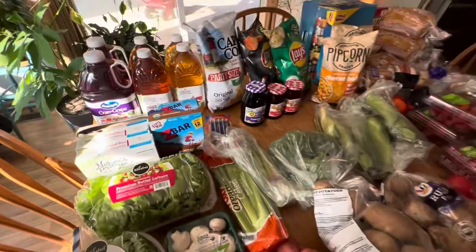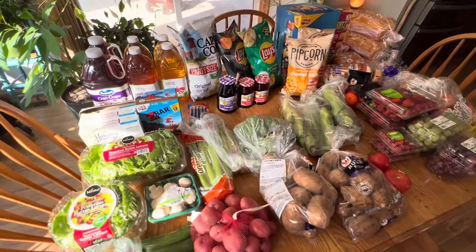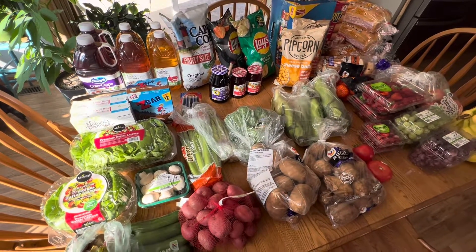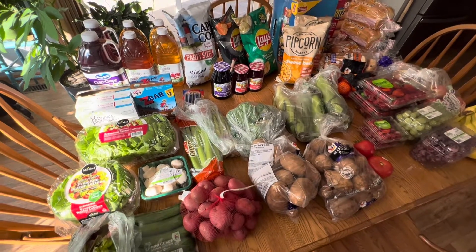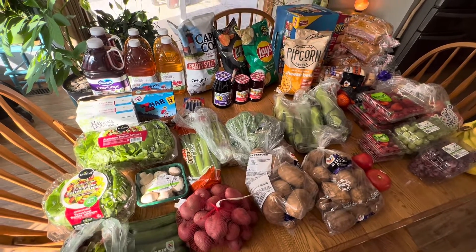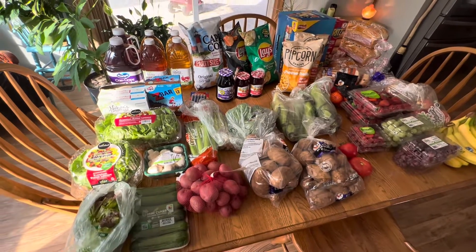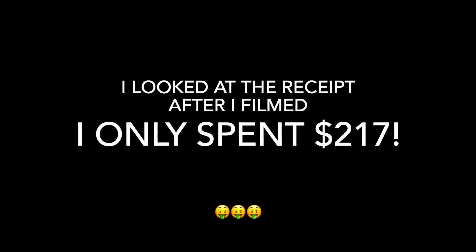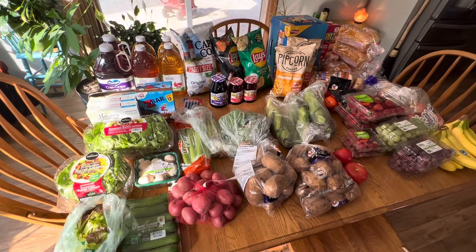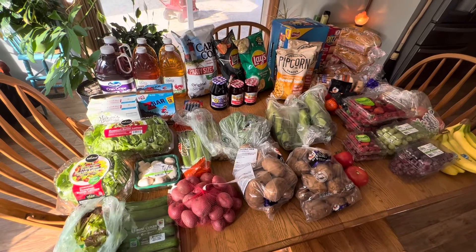So there you have it — that is our grocery haul. This will probably last us about two weeks. I had a $30 off coupon and I spent approximately $227 for all of this. All right everybody, I hope you have enjoyed this Martin's Grocery Haul. We will see you next time. Bye!